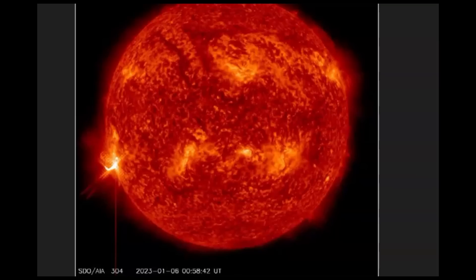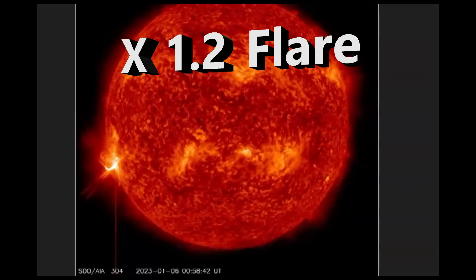Sunspot region AR3182 blasted out an X-Flare, the strongest category of a flare. The last time the sun blew out an X-Flare was back on October 2 of last year, 2022.